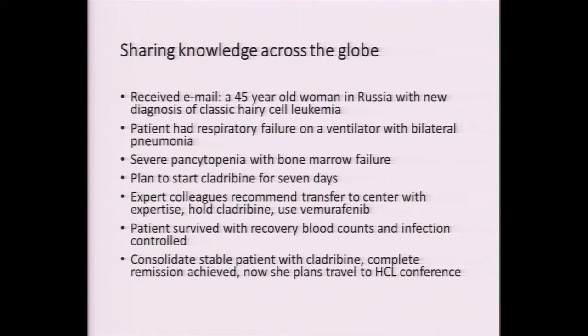One quick and final example of how this has helped: a 45-year-old woman in Russia with a new diagnosis of hairy cell leukemia had respiratory failure — she was on a ventilator with bilateral pneumonia and very low counts. They were going to put her on cladribine, which is usually the standard therapy. Because they gained access to knowledge through the hairy cell leukemia foundation, expert colleagues were able to recommend her transfer to a center where they would not use cladribine initially because it would be very myelosuppressive. Instead, they used vemurafenib, which enabled quick blood count recovery, her infection came under control, she came off the ventilator, and was able to achieve a complete remission.